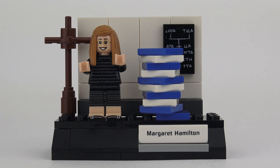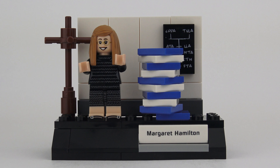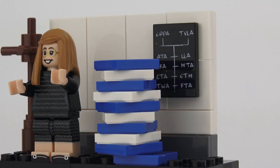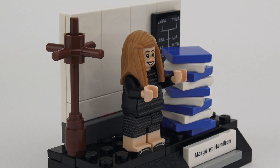Our first vignette features Margaret Hamilton. She was the director of the Software Engineering Division at MIT Instrumentation Laboratory back in 1959. This scene is a recreation of a photograph of Margaret Hamilton standing next to a large pile of books containing the source code to the Apollo guidance computer — over 11,000 pages of source code. You can actually go online today and download all of that source code from the internet. Each scientist comes with a unique printed tile of their name, and for this scene we also have a unique printed blackboard piece. The stack of books is made up of mostly 2x2 one-stud LEGO tiles, and we also get the all-important coat rack.